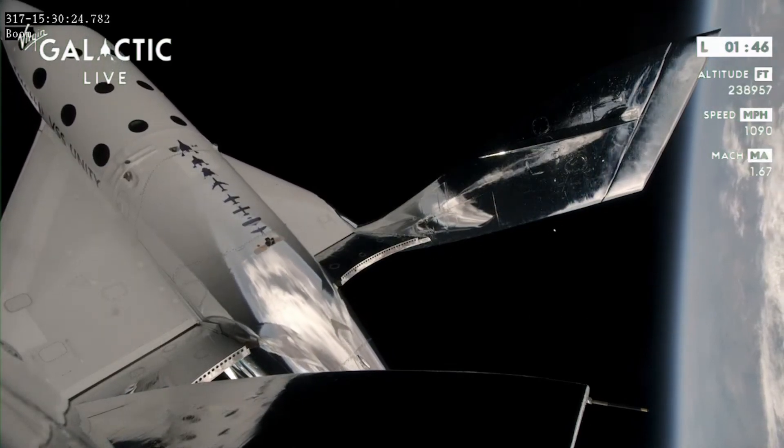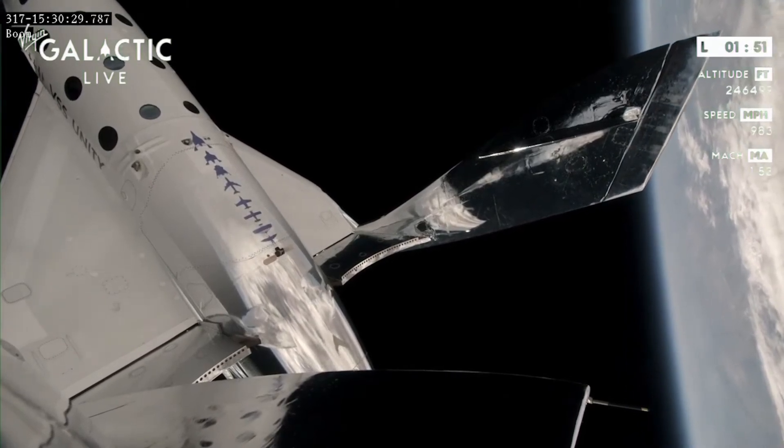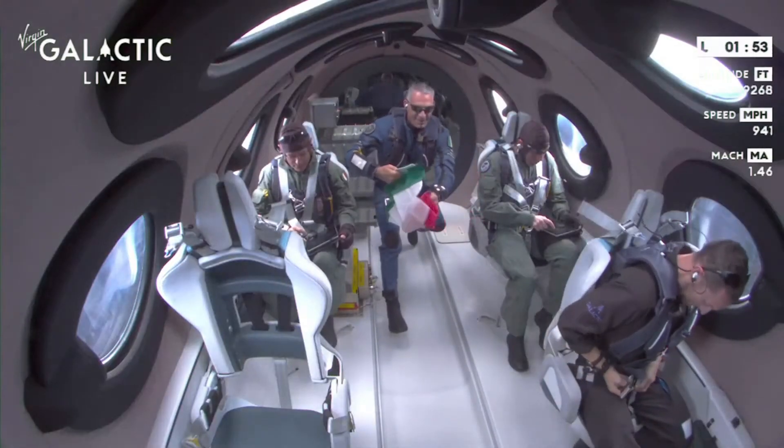The feather is moving, as you can see. Starting that backflip maneuver I spoke of — the feather is now fully up. Amazing. This is amazing.